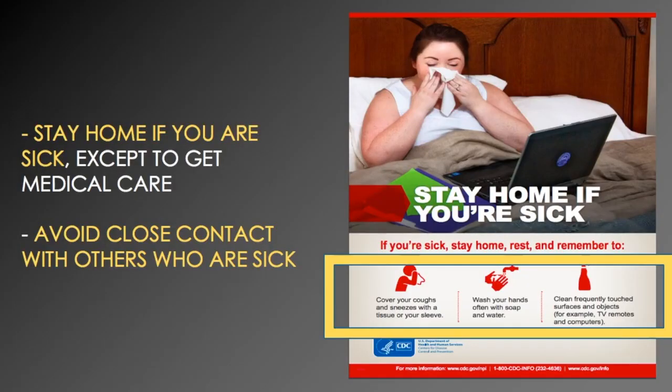Another way of preventing the spread of coronavirus is to stay home if you're sick. The only exception should be if you're seeking medical care. Also, avoid close contact with others who are sick. Make sure to cover your coughs and sneezes with a tissue. Use the tissue once and dispose of it. Never put your tissue on a surface because that's how germs spread. If you don't have a tissue available, you can use your sleeve. However, never cough or sneeze into your hands, since our hands come in contact with multiple surfaces throughout the day.